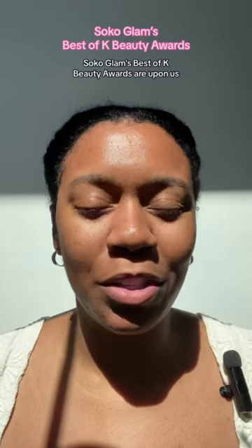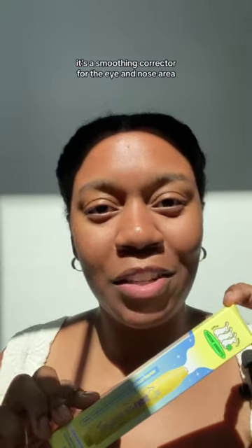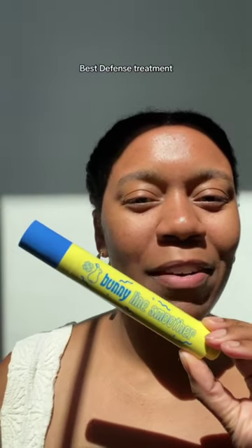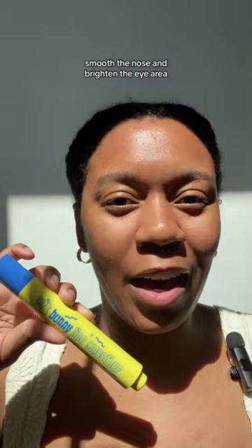Soko Glam's best of k-beauty awards are upon us, and I'm excited to share one of this year's nominees: Chasen Rabbit's Bunny Line Smoother. It's a smoothing corrector for the eye and nose area, and it's nominated for best defense treatment. It's meant to soften wrinkles, smooth the nose, and brighten the eye area.